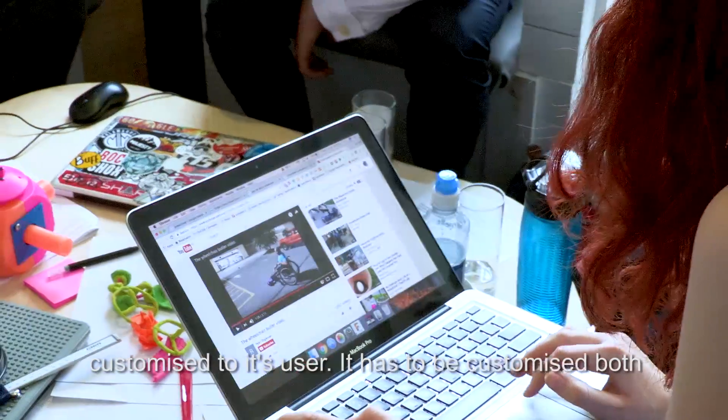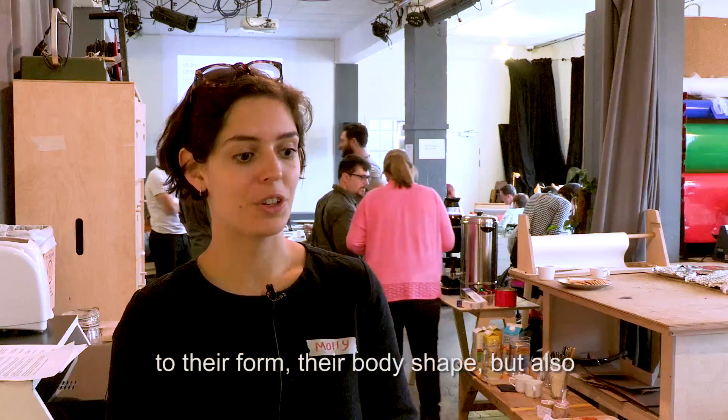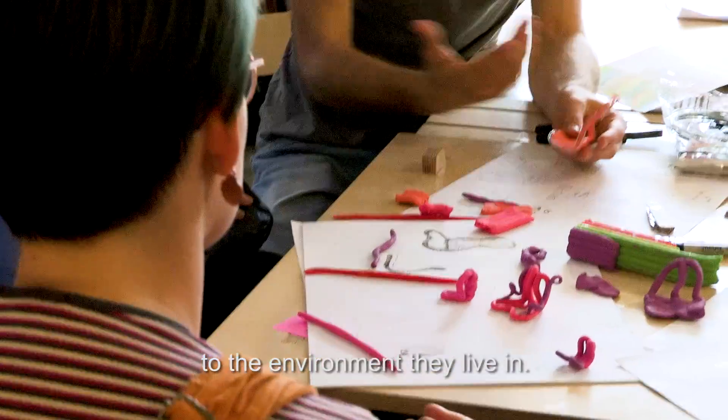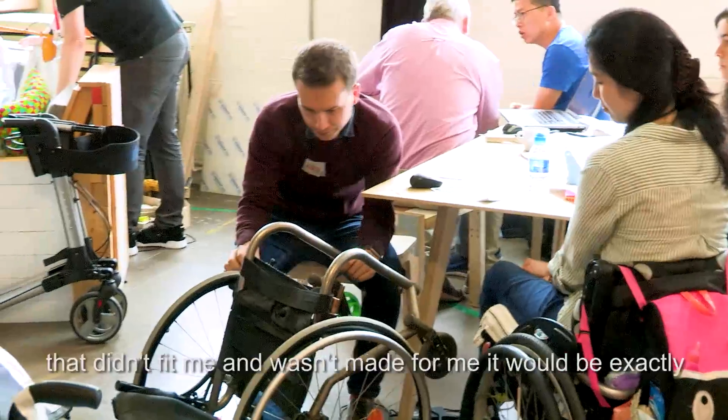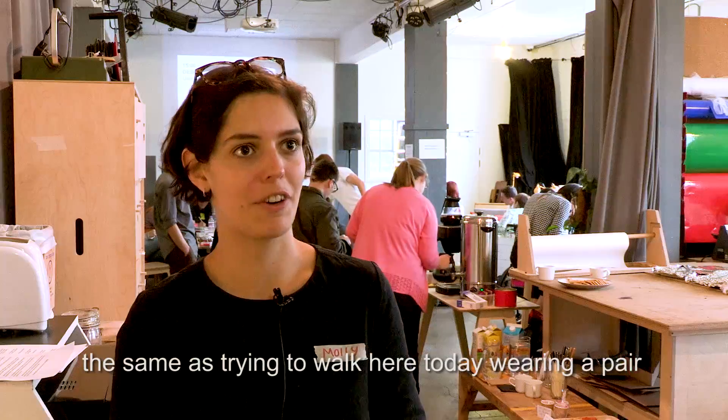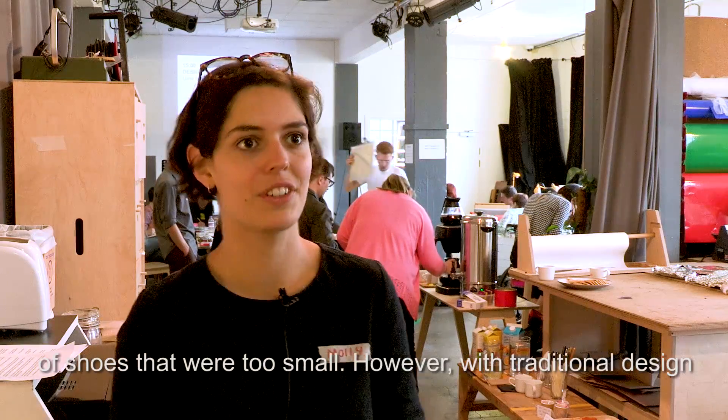To give freedom and independence, a wheelchair has to be customised to its user. It has to be customised both to their form, their body shape, but also to the environment they live in. If I was going to try and use a wheelchair that didn't fit me and wasn't made for me, it would be exactly the same as trying to walk here today wearing a pair of shoes that were too small.